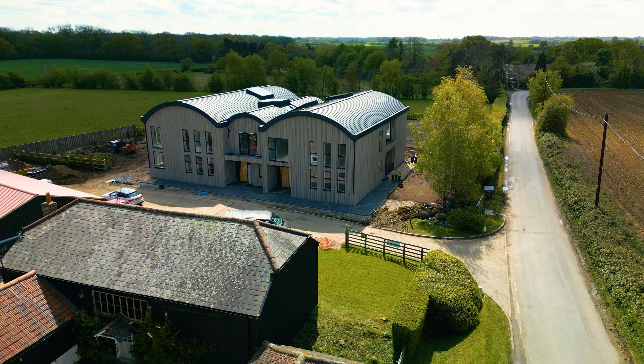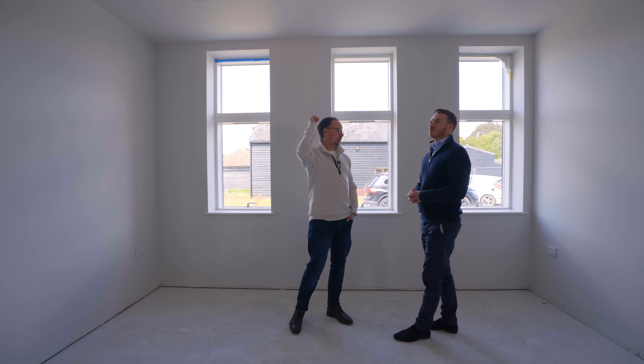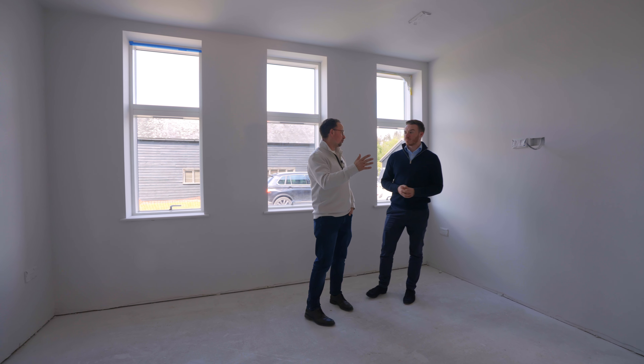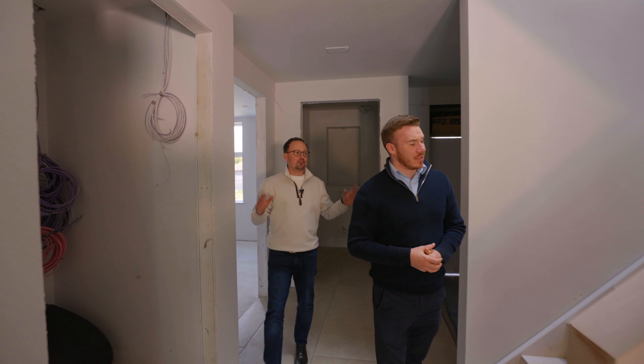From the entrance hall, this is one of the reception rooms — as you can see it's a big room with natural light from three large windows and high ceilings throughout. It's wonderful. At the back of the property we've got another large reception and a huge kitchen — shall we go check it out?